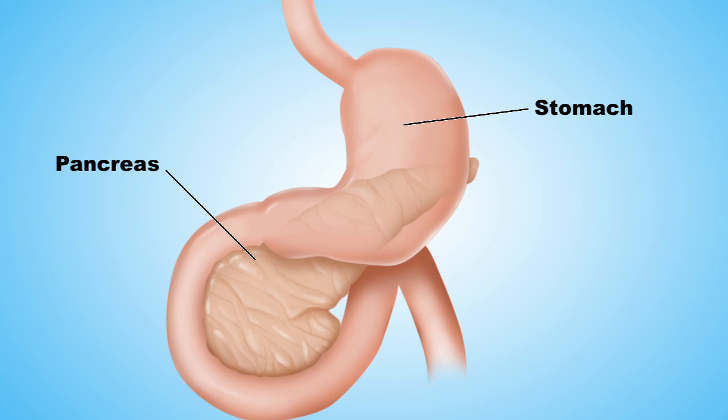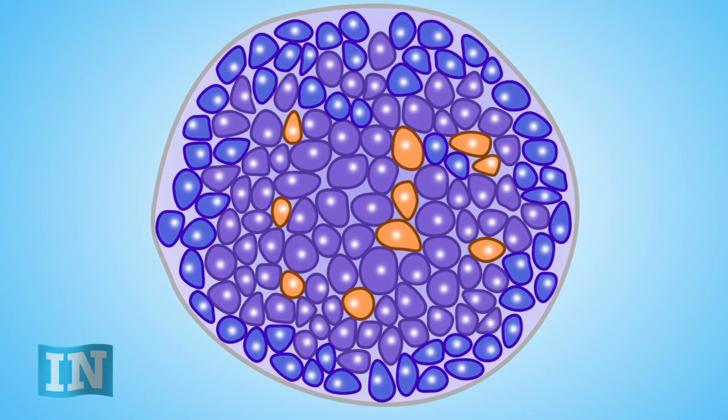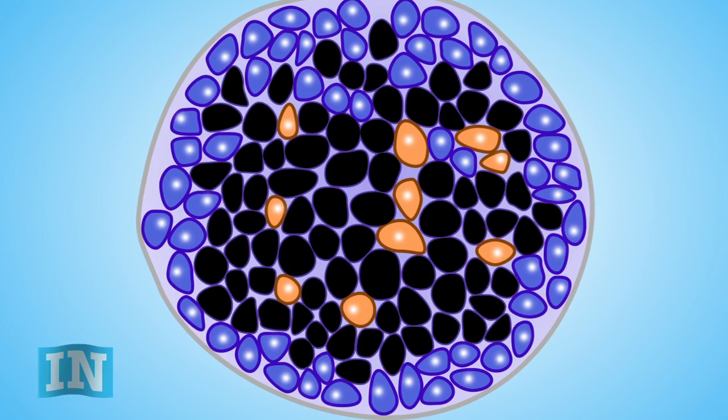The pancreas contains clusters of cells called islets. A single islet can hold thousands of cells that produce different kinds of hormones. Beta cells sense glucose and produce insulin hormones when we eat or drink. In type 1 diabetes, the body's immune system destroys the beta cells, so the pancreas can no longer make insulin.